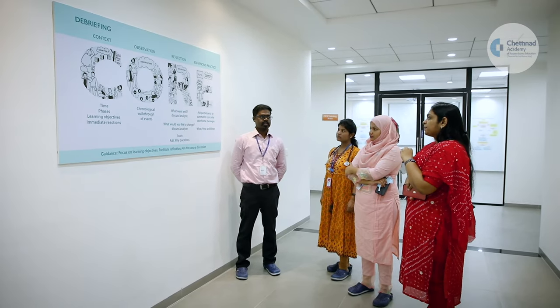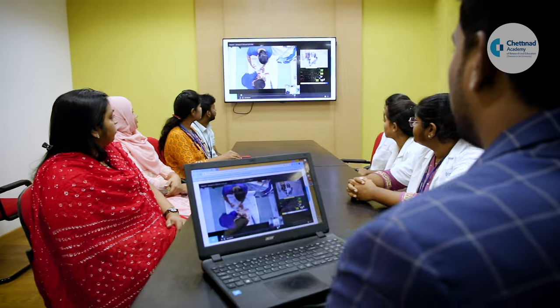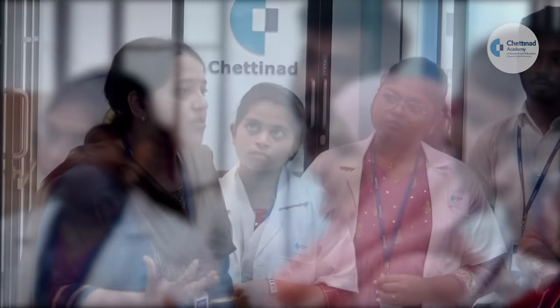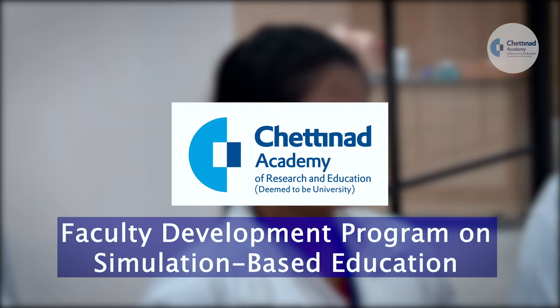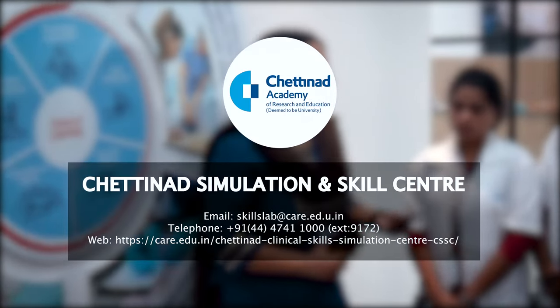At the end of the course, faculty will be able to independently design and conduct simulation-based education courses for students. Certifications are provided in affiliation with Chettingard Academy of Research and Education. Contact us now.